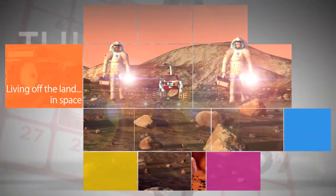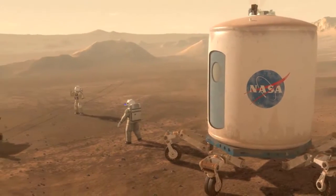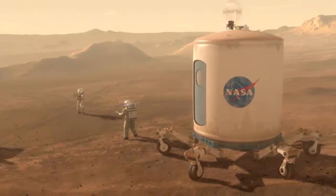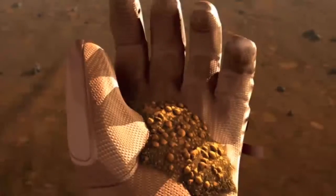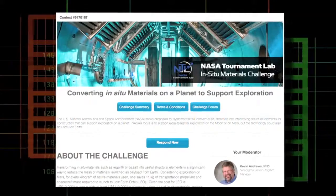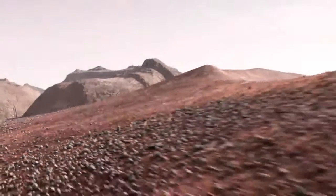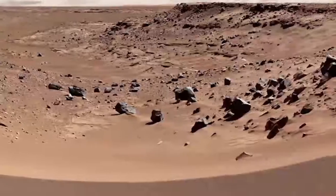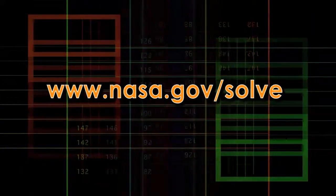Just as pioneers had to do when setting out for the New World, NASA is trying to figure out how astronauts can live off the land as part of the journey to Mars. The goal is to use resources from the planet instead of having to bring everything with them. NASA kicked off the In-Situ Resource Utilization Challenge Oct. 7, asking the public for ideas on how surface-based materials, such as regolith or crushed basalt, could be used for off-Earth construction. The challenge is open until Dec. 3 and can be found at www.nasa.gov/solve.